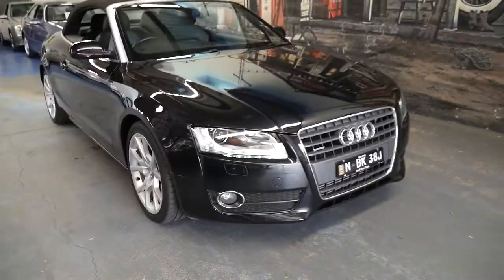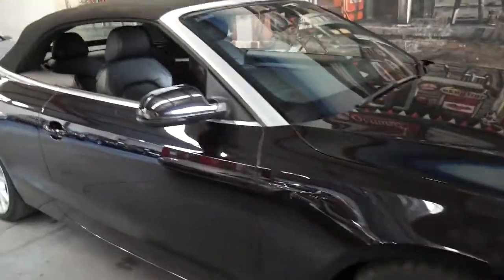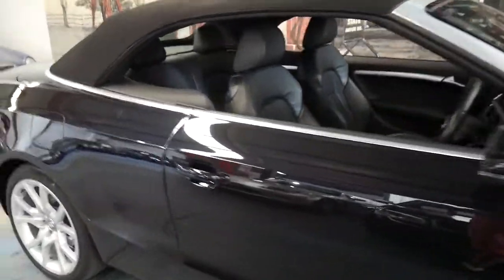Welcome to the Old Timer Centre. My name is Philip Tarrant and I'm going to be talking to you about this 2009 Audi A5 convertible.